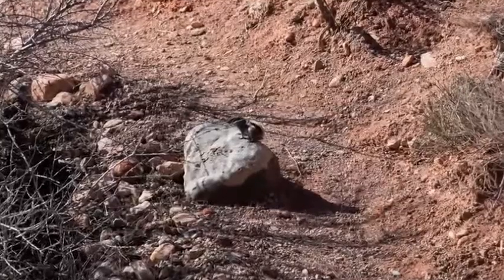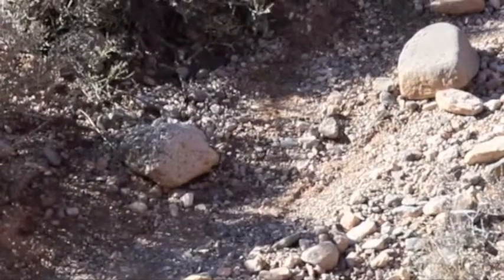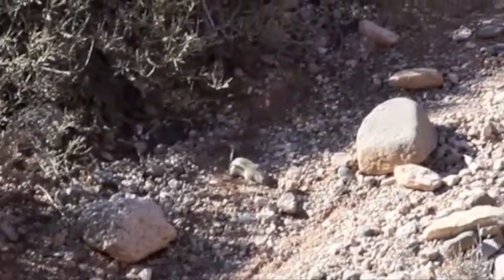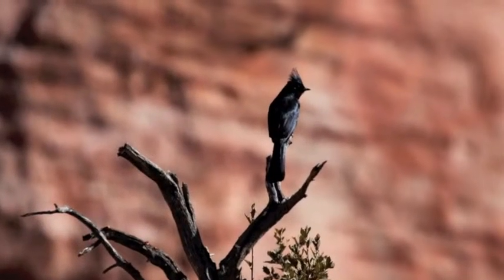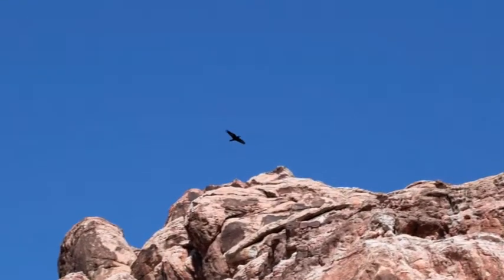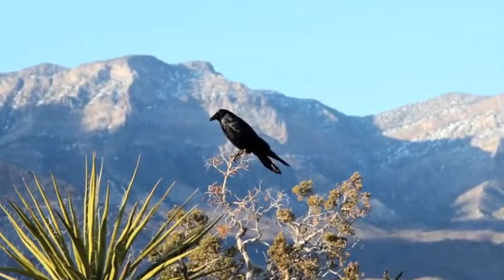I didn't see many animals, but here's a little chipmunk. You can see him coming out of the bushes here. I did not see very many birds in the desert, but I saw this raven flying high above the cliffs. I saw it later on the other side of the valley.